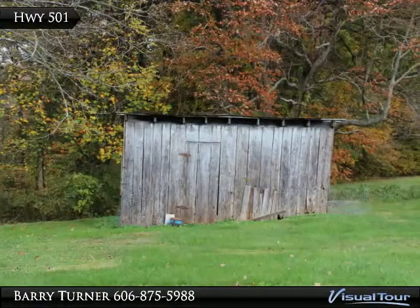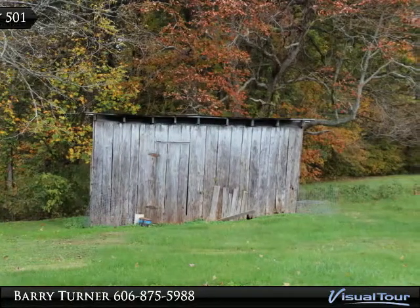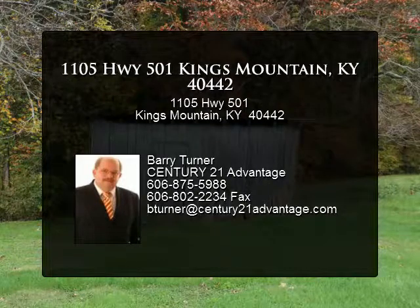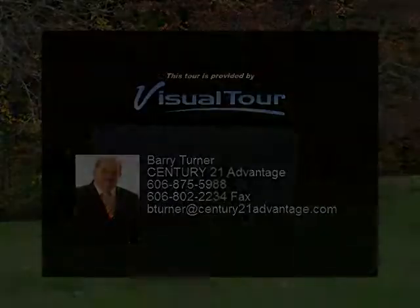This is a production of WGBH. Thank you.